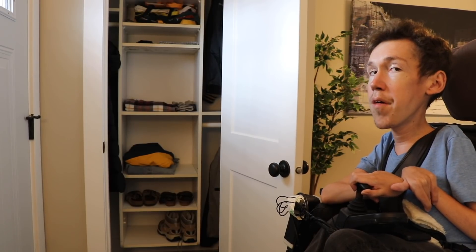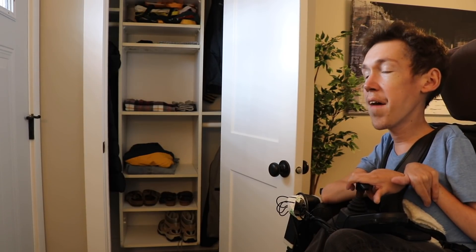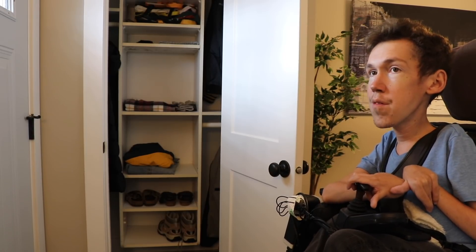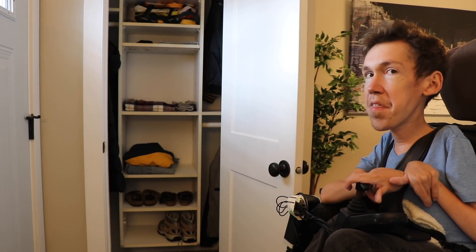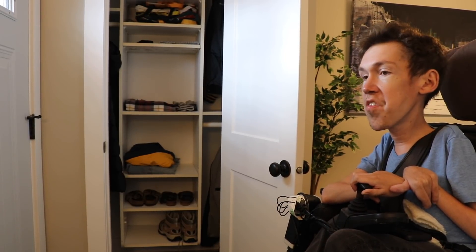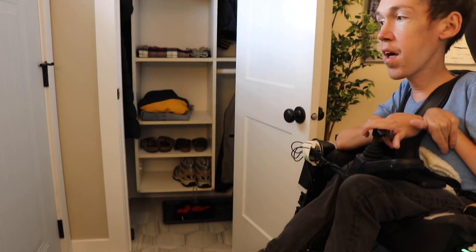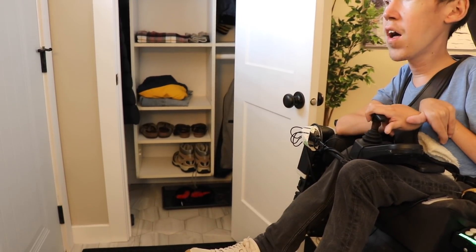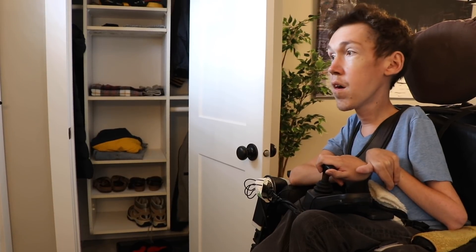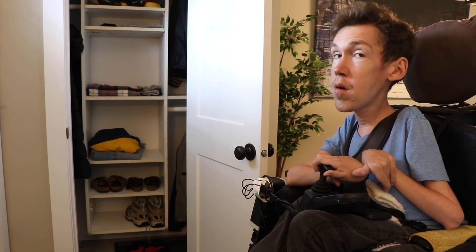So let's just take you room by room and show you our house. This is the time out room. Anytime I bother Hannah or annoy her or ask for too many physical help things in a day, she curls me up on the floor in there, closes the door — and it's helpful. It gives me time to reflect on what I've done and learn from my mistakes.